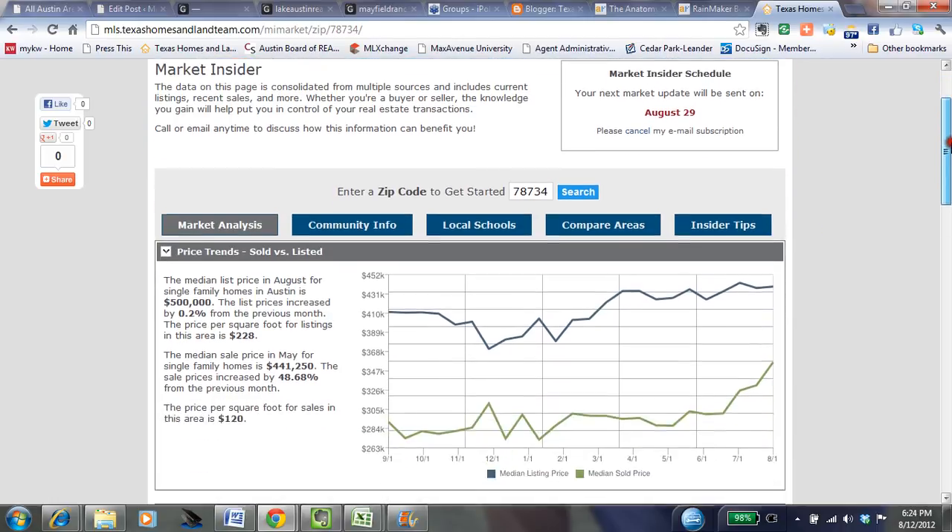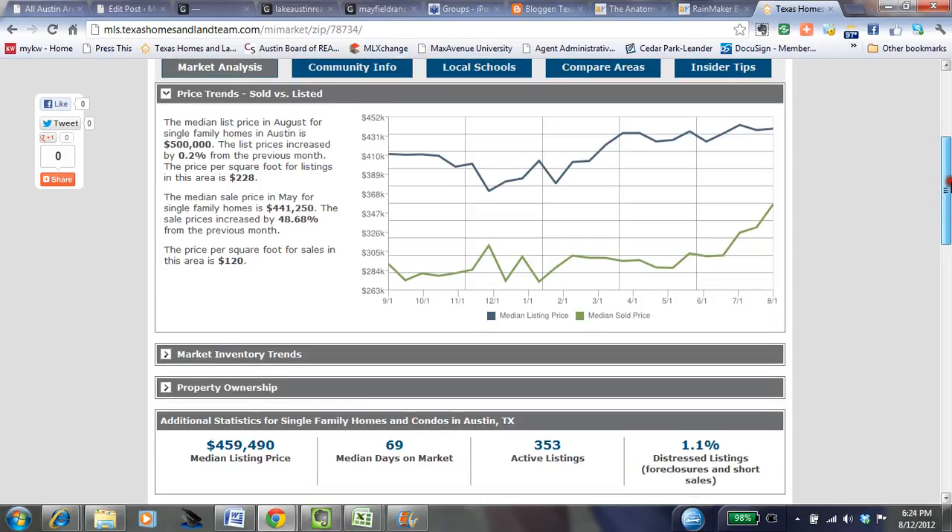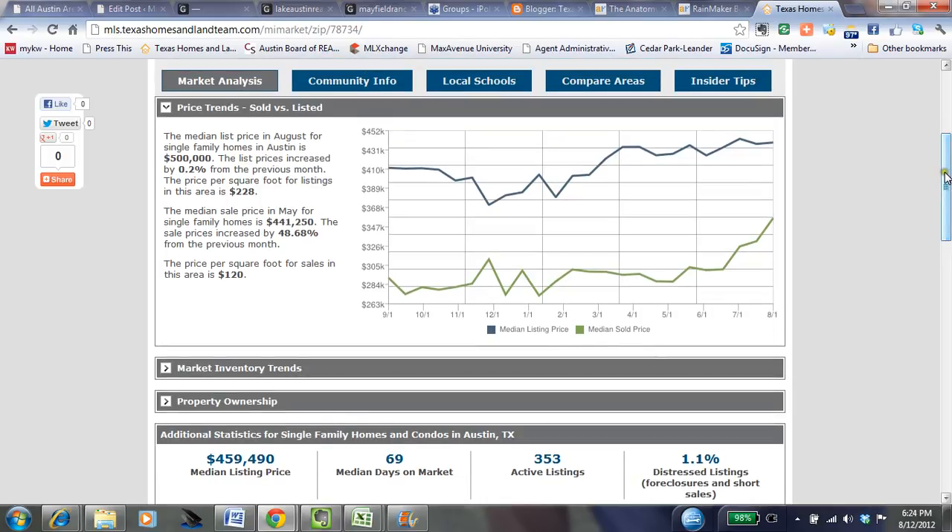I've keyed in the 78734 zip code, which brings you close to Lakeway and the Lake Travis area. The first thing I want to show you is the price trends — the sold median price versus the listed median price.